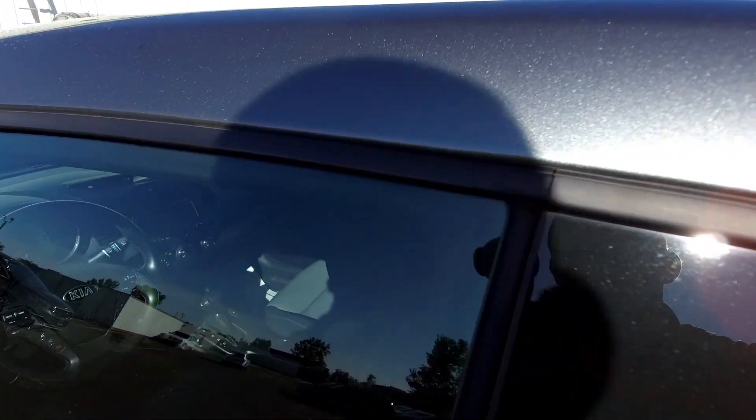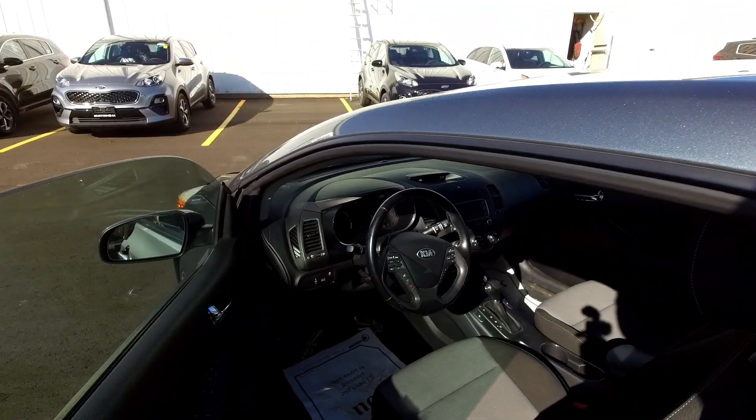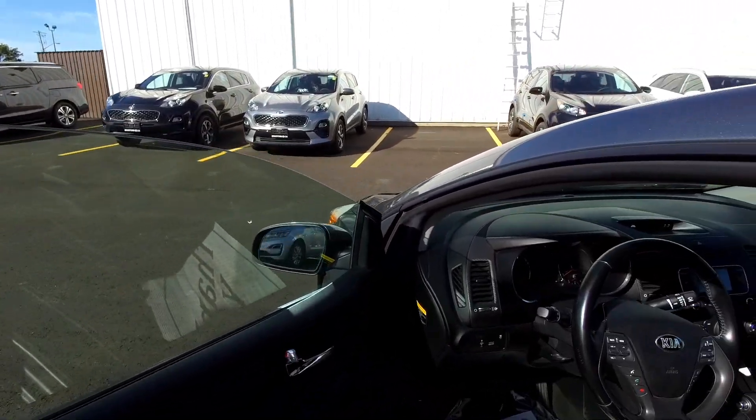You've also got frameless windows. As soon as I touch the door handle, the window comes down just a hair to unseal it, because there's no door frame around the window — which is kind of cool. They do that on a lot of coupes.